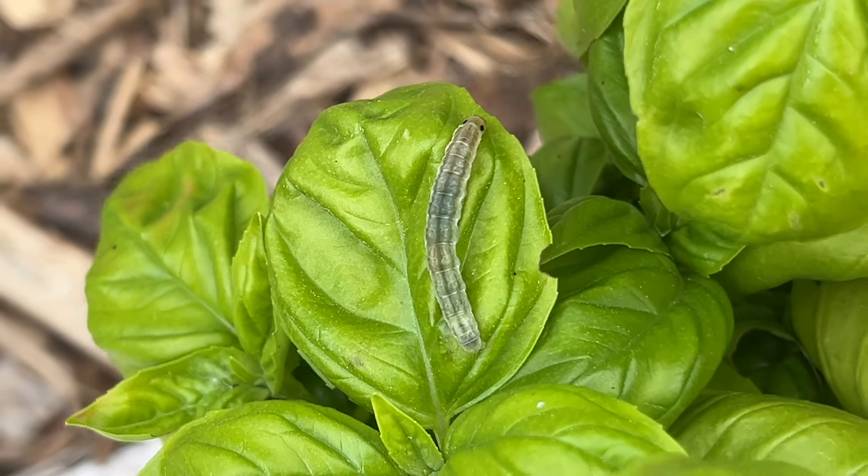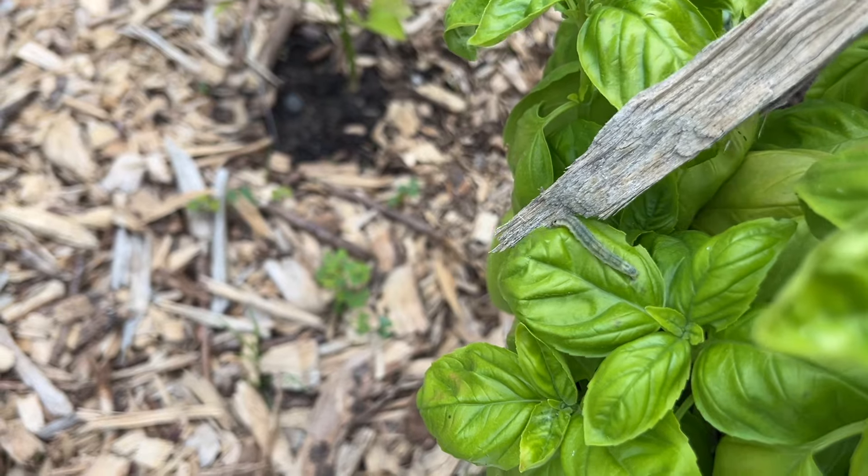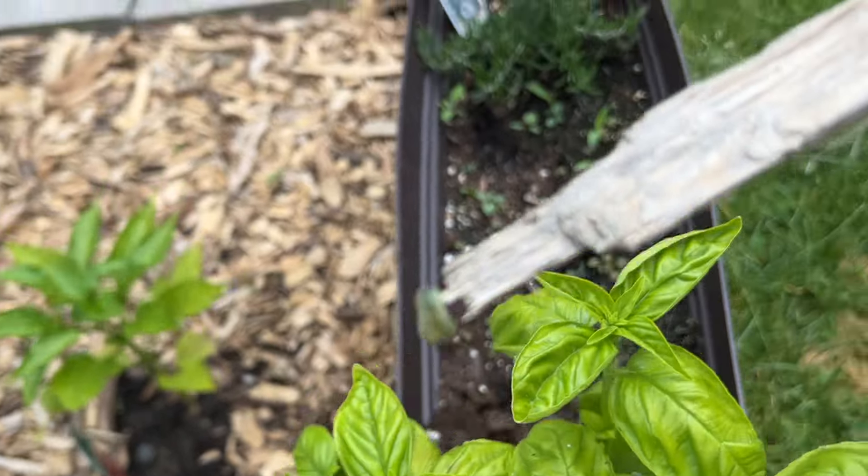I don't know what kind of bug this is, but it can't be good because it's eating our plants in the vegetable garden. I don't know what to do with it — I just moved it somewhere else.